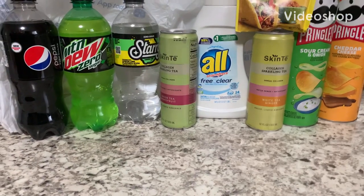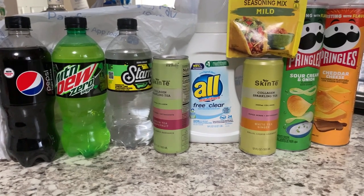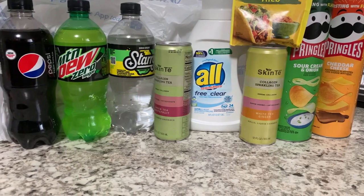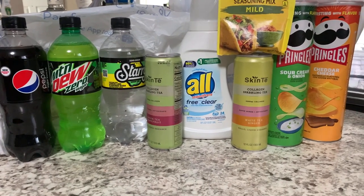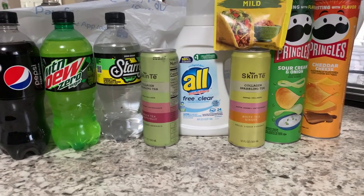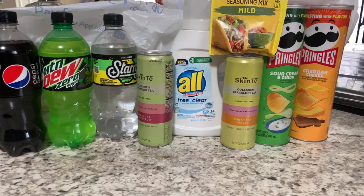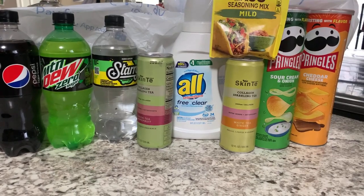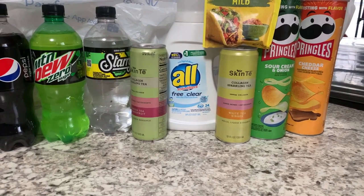Hello y'all, welcome back to my channel, Saving with Nika. Today we did a small Walmart haul. I did have a bonus for a dollar for 15 offers but I don't think I'm going to complete it, so I mostly grabbed some free items and stuff I needed for my household. This is not an in-store video — I'm going to show y'all what we got, how much it was, what the rebate was, and how much we paid.